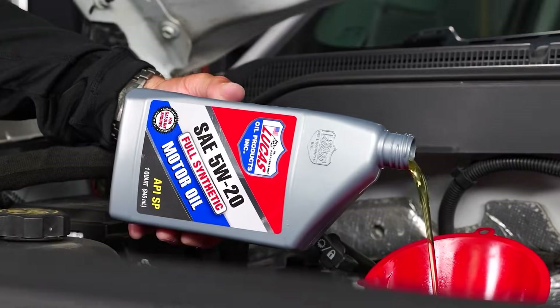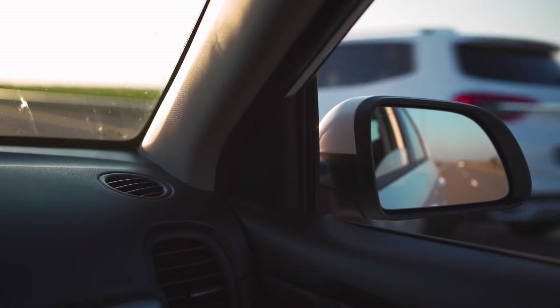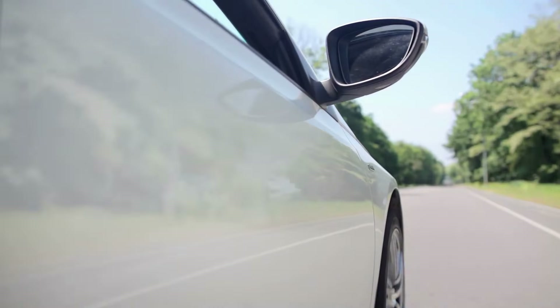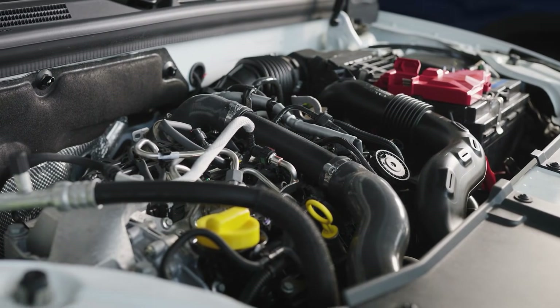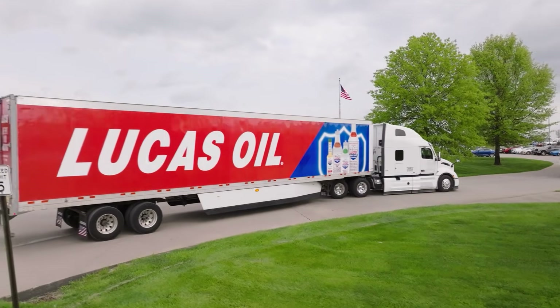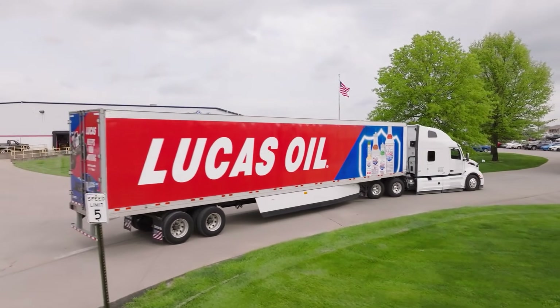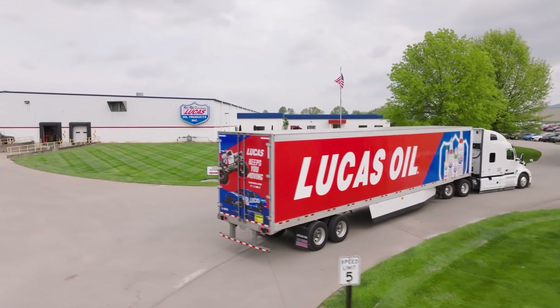Lucas High Performance Synthetic sounds like race oil, but it's really mid-tier with a big ego. It promises long drain intervals and race-proven strength, but oil analysis says otherwise. The additive package runs light — less detergent, less anti-wear metal — and that film breaks down fast under heat and load.